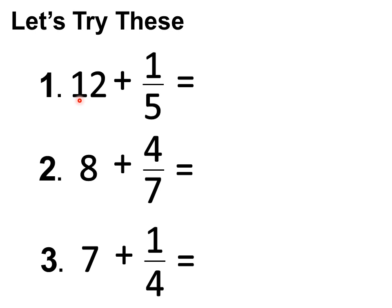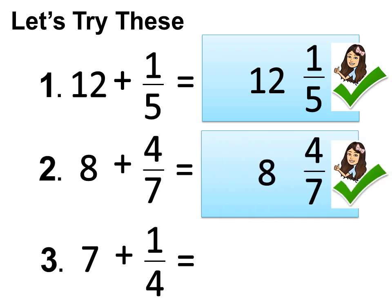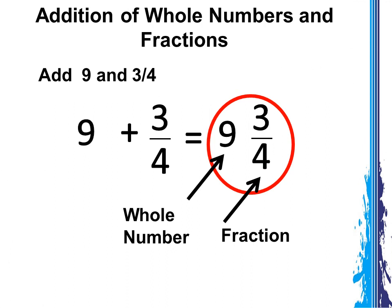Now it's your turn. Let's try these: Number 1 — 12 plus 1 fifth equals 12 and 1 fifth. Number 2 — 8 plus 4 sevenths equals 8 and 4 sevenths. Number 3 — 7 plus 1 fourth equals 7 and 1 fourth. Remember, a whole number added to a fraction is equal to a mixed number. You've learned how to add whole numbers and fractions.